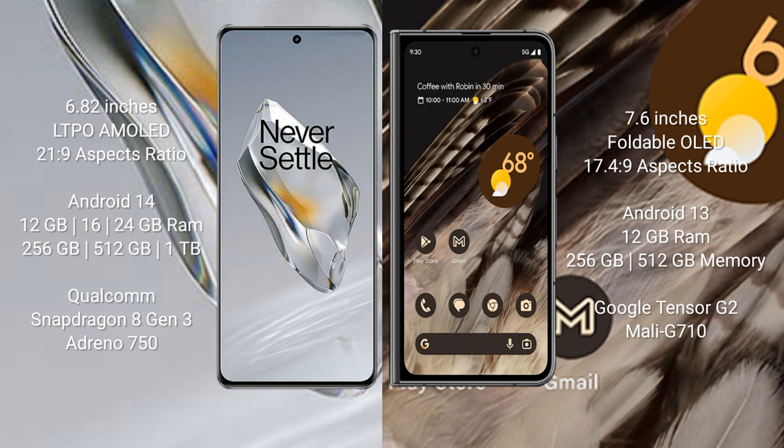The OnePlus 12 runs on the Android 14 operating system, while the Google Pixel Fold runs on the Android 13 operating system.